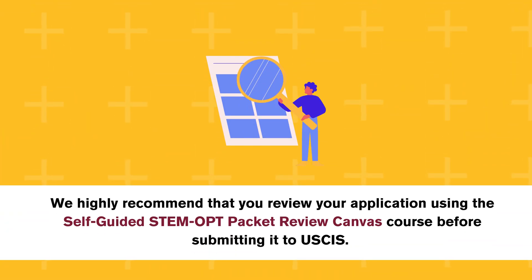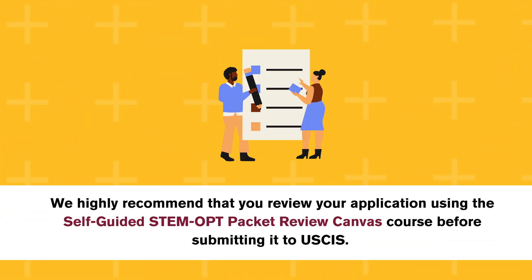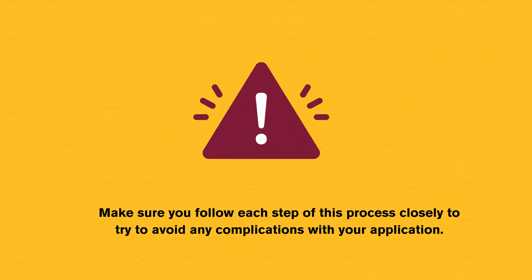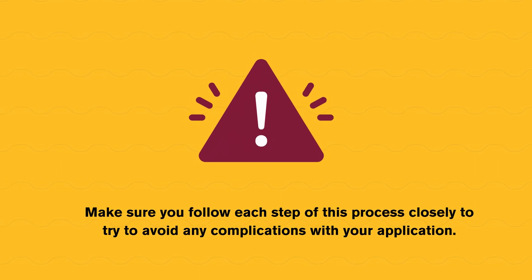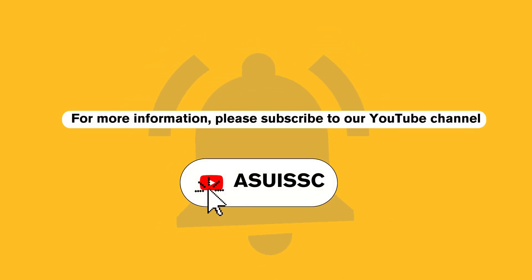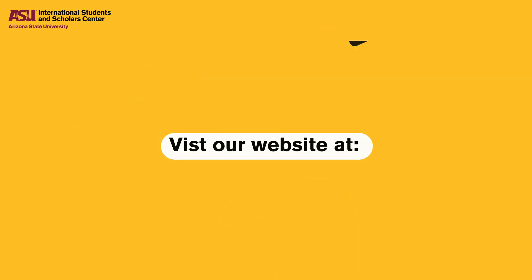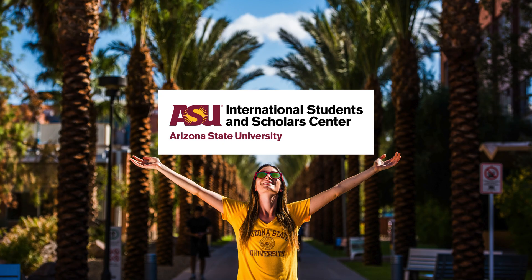We highly recommend that you review your application using the self-guided STEM OPT packet review Canvas course before submitting it to USCIS. Make sure you follow each step of this process closely to try to avoid any complications with your application. As always, the ISSC is here to help answer any questions you may have. For more information, please subscribe to our YouTube channel or visit our website at www.issc.asu.edu. Thank you.